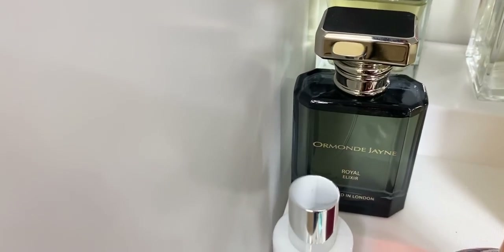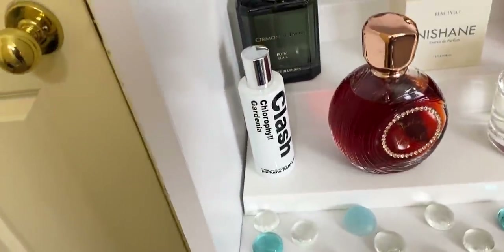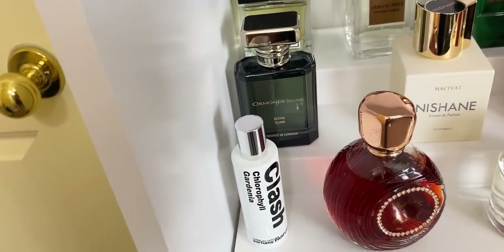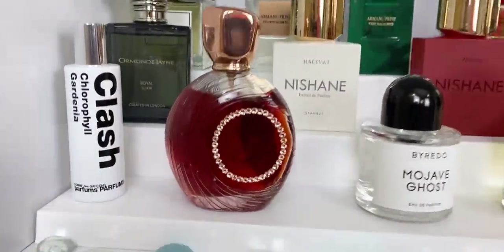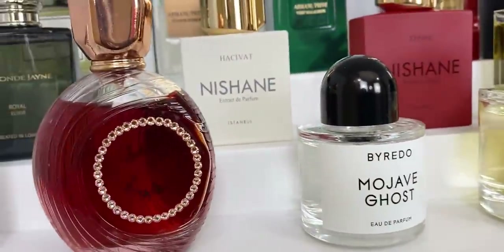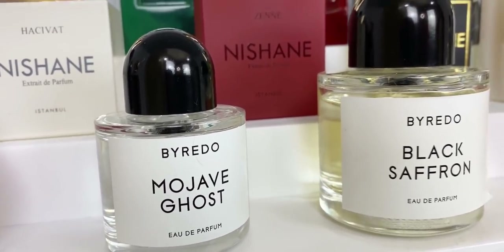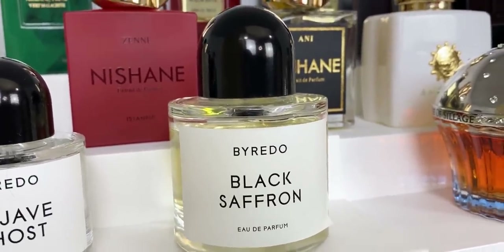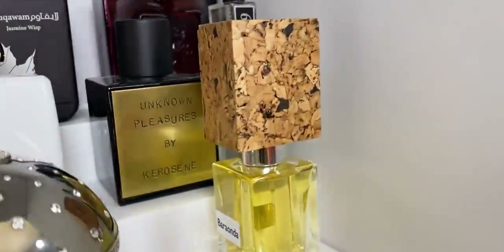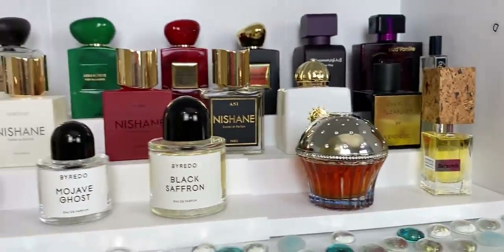Then we have Royal Elixir by Ormonde, a gorgeous and very unique fragrance. And this one is by Comme des Garçons — it's Clash Chlorophyll Gardenia, a really nice green earthy kind of gardenia. This one here is Mclef Mon Cristal, a very sweet fragrance. Then we have my Byredo Mojave Ghost — gorgeous for spring and summer — and Black Saffron, deep dark and sexy. We have my one and only cupcake, Love Is in the Air, and Baladna. So that's my third shelf.